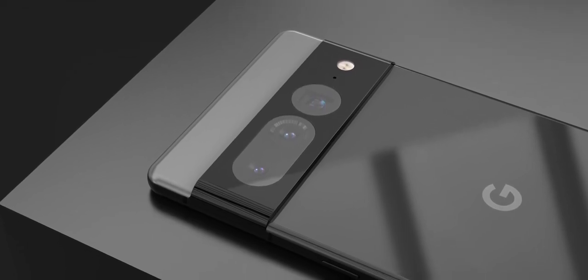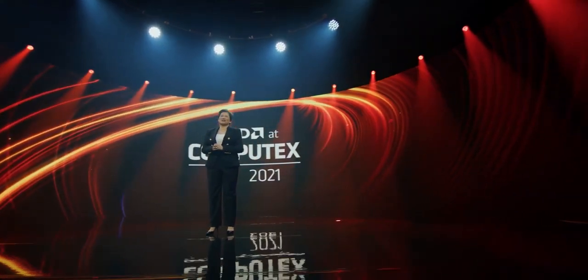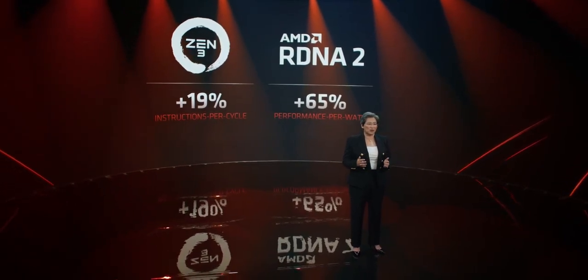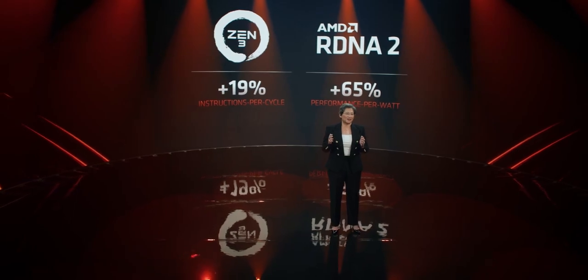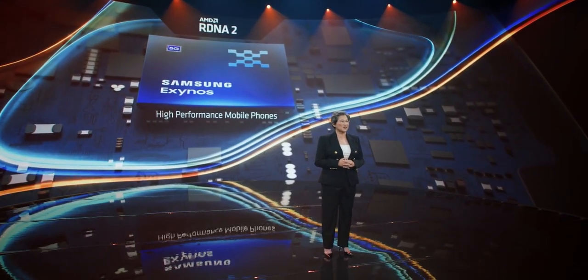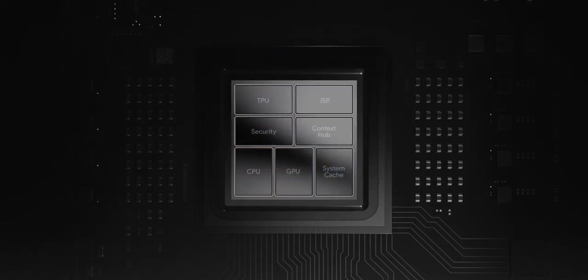Other information about the Pixel 7 lineup includes a Tensor 2 chipset with a Samsung 5G modem. There are rumors that Google will use AMD graphics for the Tensor 2 chipset, but I don't think that will happen — because it originated from an unverified source on a South Korean web forum, and Samsung wouldn't let Google use it since AMD and Samsung have an exclusive agreement. If the Tensor 2 chip actually had an AMD GPU, we would surely know it by now through leaks, because Google is notoriously bad at keeping secrets.